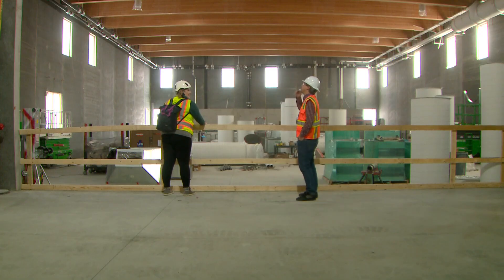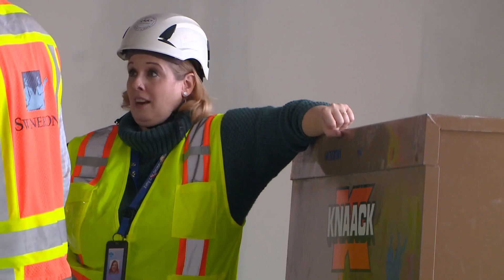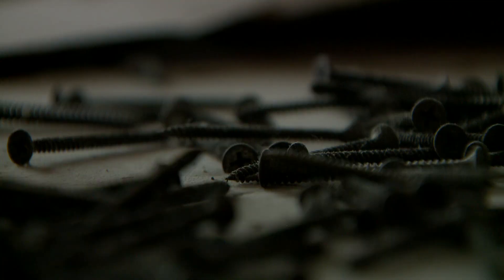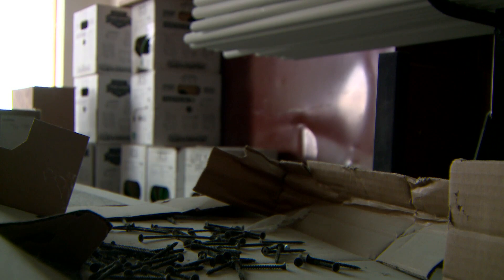I didn't realize they were putting so much mass timber in here. It looks so good. Amy Sponsler is the operations team project manager for DPS. She's watched this new building go up fast. The far northeast area of Denver is our area that's growing the fastest, and so this school is in response to that growth.